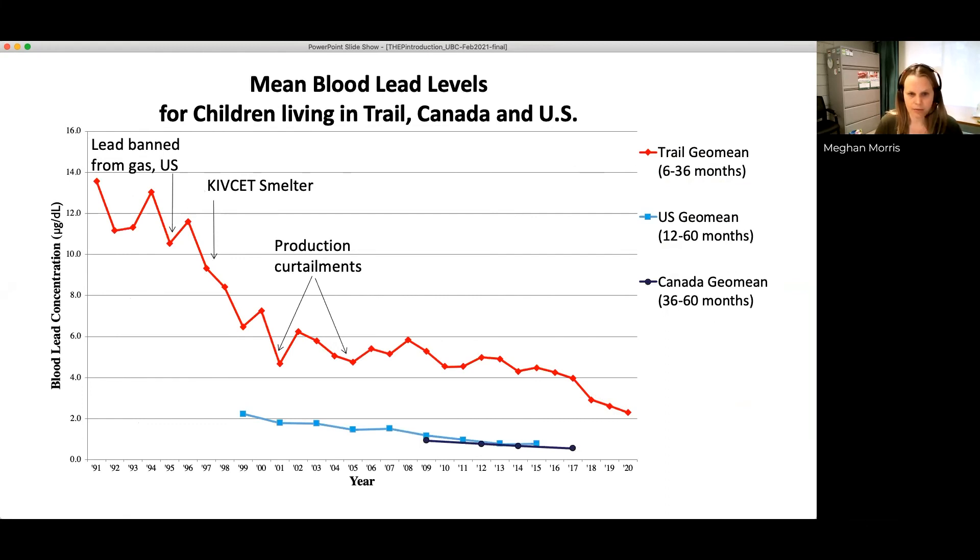This slide shows the geometric mean of blood lead levels in Trail from when annual blood lead testing began in 1991 to our most recent result in fall 2020. The geo mean has decreased from about 13.5 micrograms per deciliter in 1991 down to 2.3 in 2020. Blood lead levels typically peak for children around 18 to 24 months of age, and it's rare for a child to develop an elevated result after their third birthday. The two blue lines at the bottom are Canadian and US geo means — the age ranges differ so it's not a direct comparison, but gives a general sense of where Trail's children sit compared to counterparts in other communities.